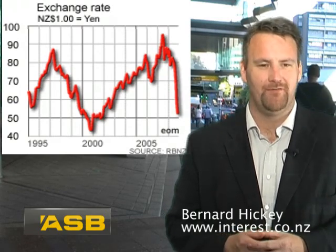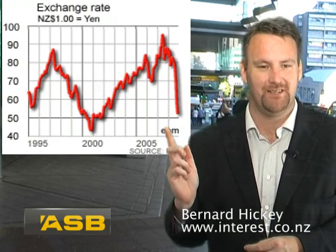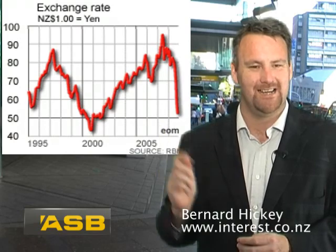But we haven't fallen against everyone. If you look at the New Zealand dollar against the Australian dollar, it's been actually reasonably steady compared to the rest, at least between about 80 and 85 cents.